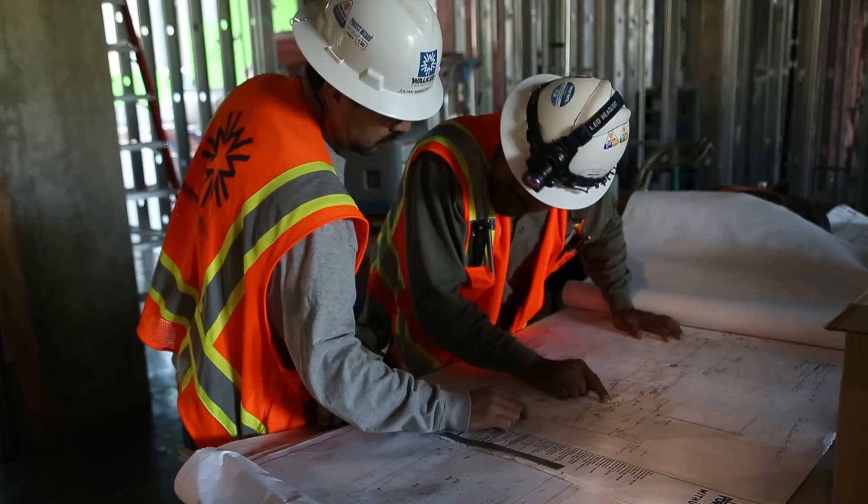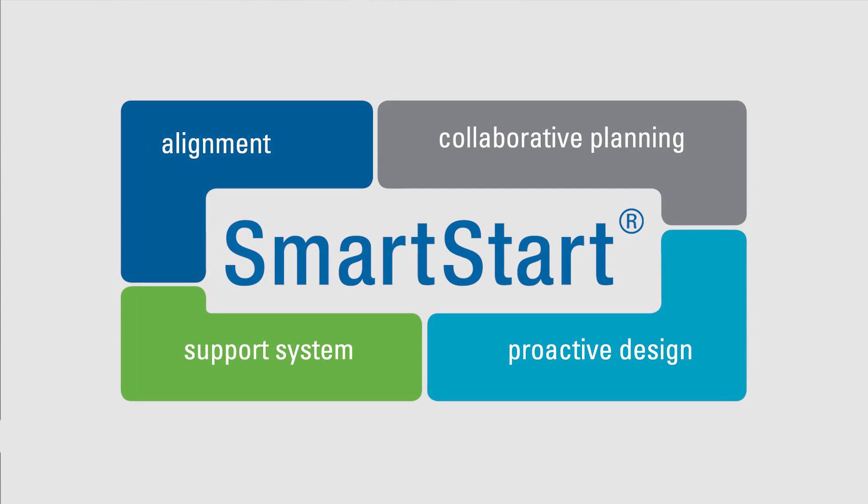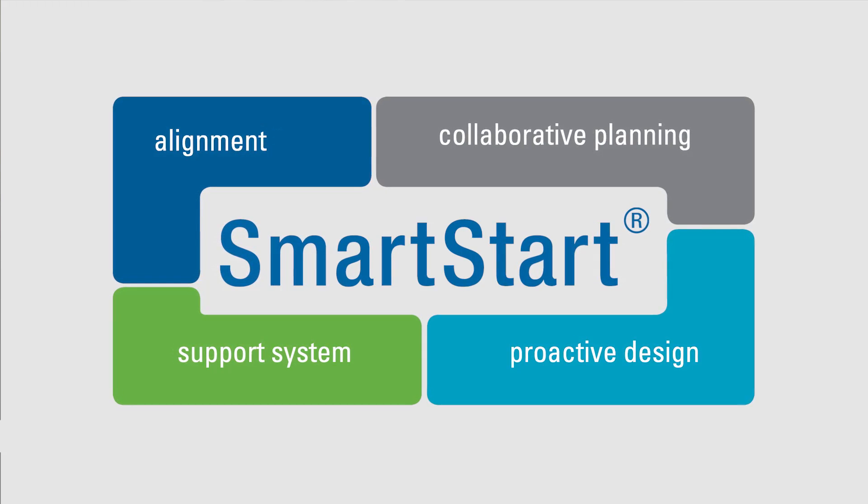We are excited to share with you how Balfour Beatty is leading lean into our business. Two standards our teams utilized in 2016 were SmartStart, our preferred way to launch and align high-performing teams at the onset of projects, and pull planning to collaboratively plan execution of the work with our supply chain.